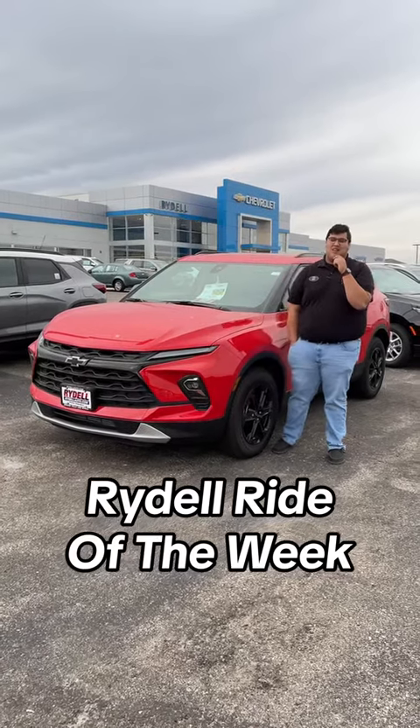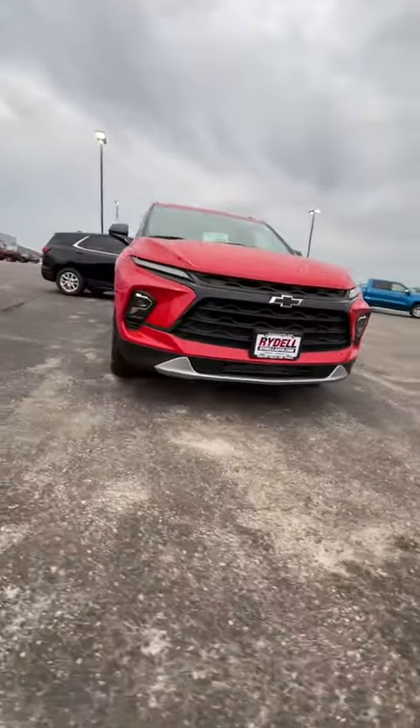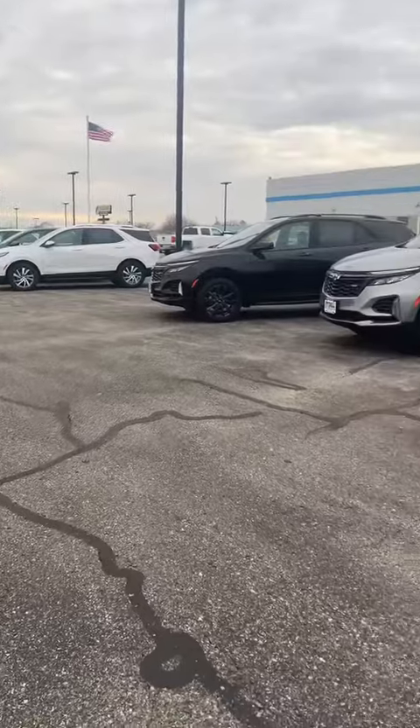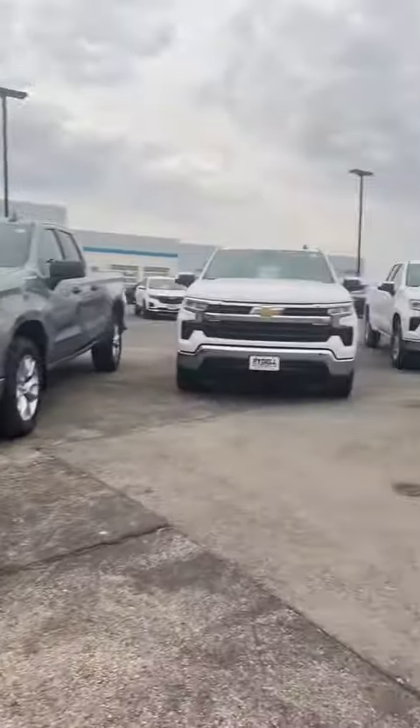How's it going everybody? John H. here with Ride Dells Ride of the Week. This week we got this '23 Blazer that was priced at $42,000 but now it's priced down to $38,997. It's part of our Light Up the Season sales event along with these Equinoxes and Silverados that we have here on the lot.